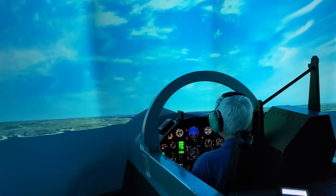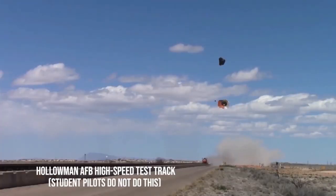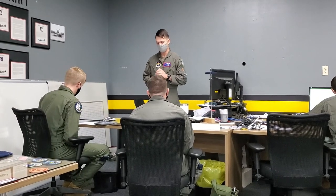The washout rate in UPT is between 10 and 20 percent. Those that don't make it are sent off to test ejection seats at the high-speed test track.